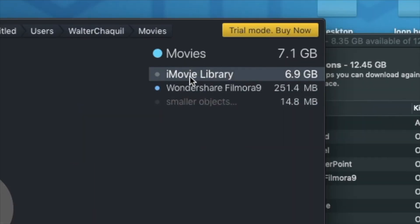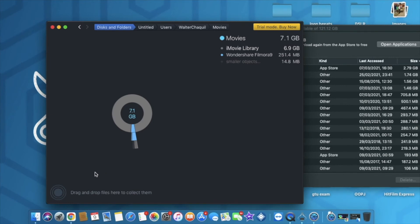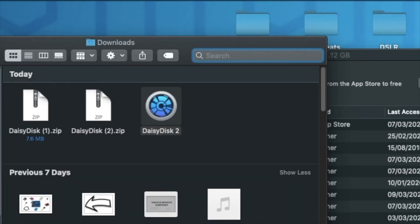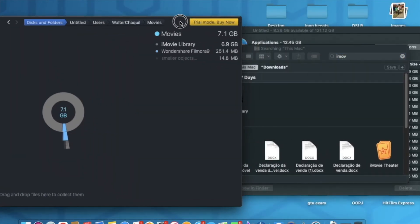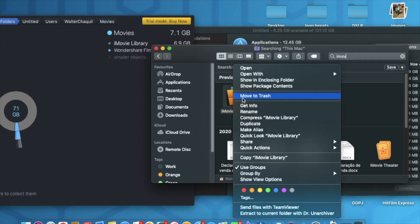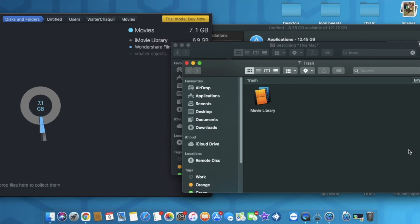What I'll be doing here is tapping on the iMovie Library and then Show in Finder. Now, we actually need to buy the application in order to locate the file directly. But here's a quick hack: go to Finder, tap on Search, and type the file name exactly as it's written in DaisyDisk — I'll type 'iMovie.' As you can see, I've already found the iMovie Library file. I'll tap on Get Info, and we've got 6.8 gigabytes — the same file. So I'm going to delete this, because these are duplicated files I don't need.